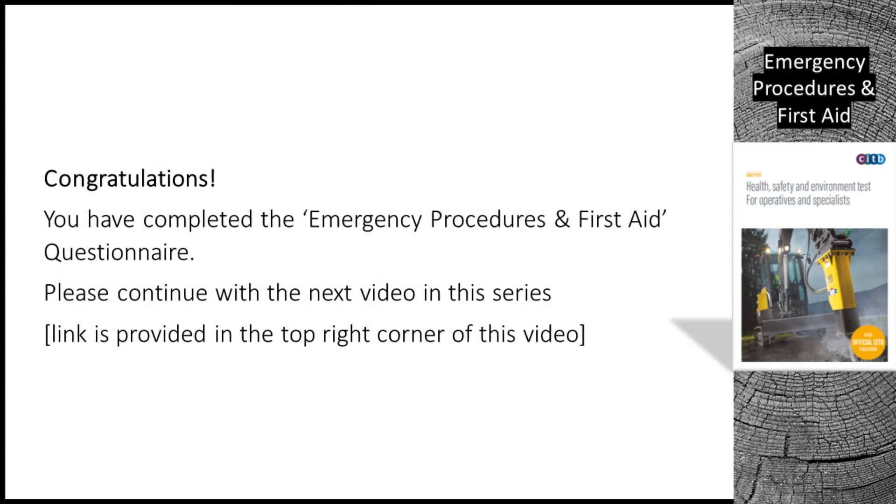Congratulations! You have completed the Emergency Procedures and First Aid questionnaire. Please continue with the next video in this series — a link is provided in the top right corner of this video.